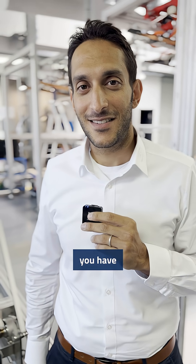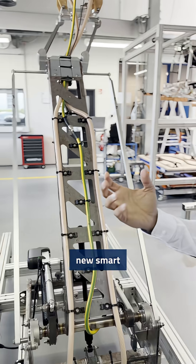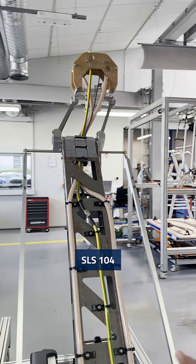Good morning Ahmad, good morning Joshua. We are here in our product testing lab and you have a new product for us. Yeah, today we're presenting our brand new smart charging roof pantograph, the SLS 104.